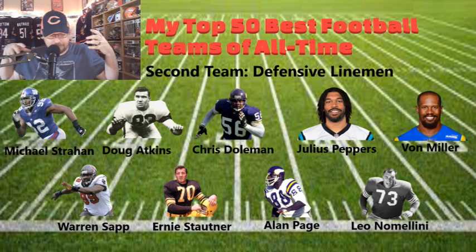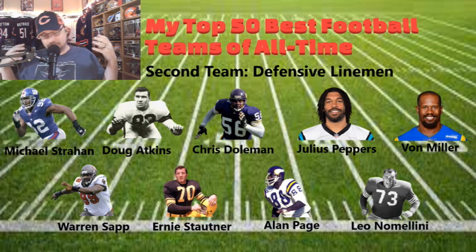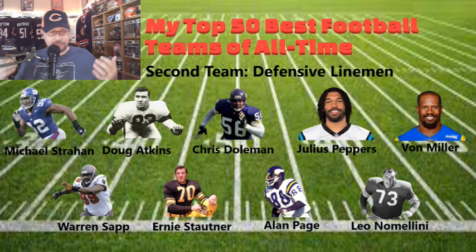Chris Doleman was a beast on the line during the 80s and 90s. Alan Page was part of the Purple People Eaters — one of the greatest defensive unit names out there. Warren Sapp was that big man in the middle for both Tampa Bay and the Raiders. Strahan was a phenomenal sacker — setting the single-season sack record, even though there was a little controversy with that last sack. But he got it, so just deal with it.